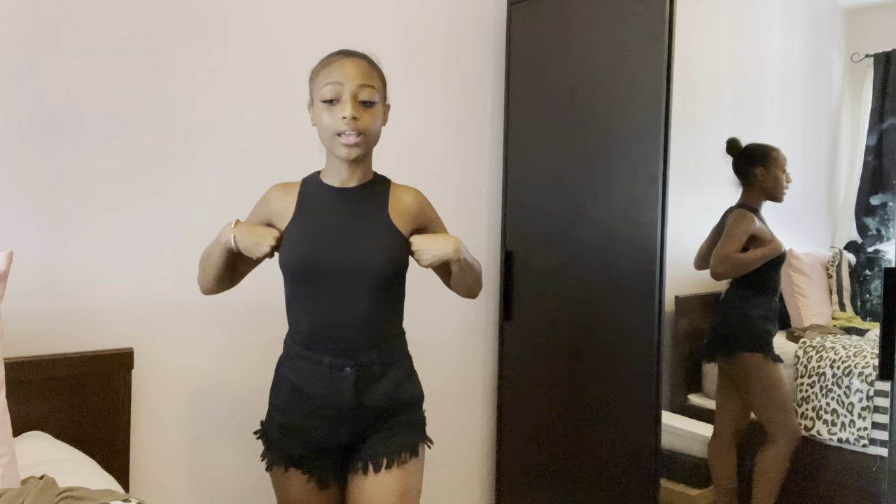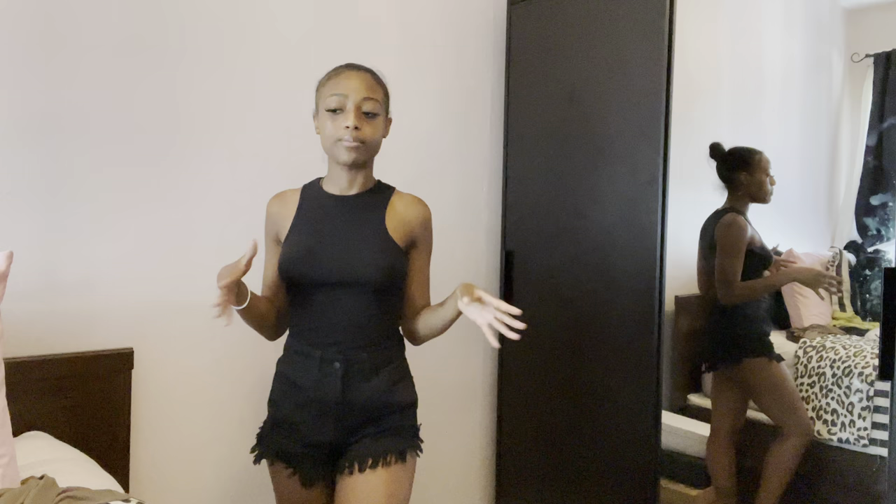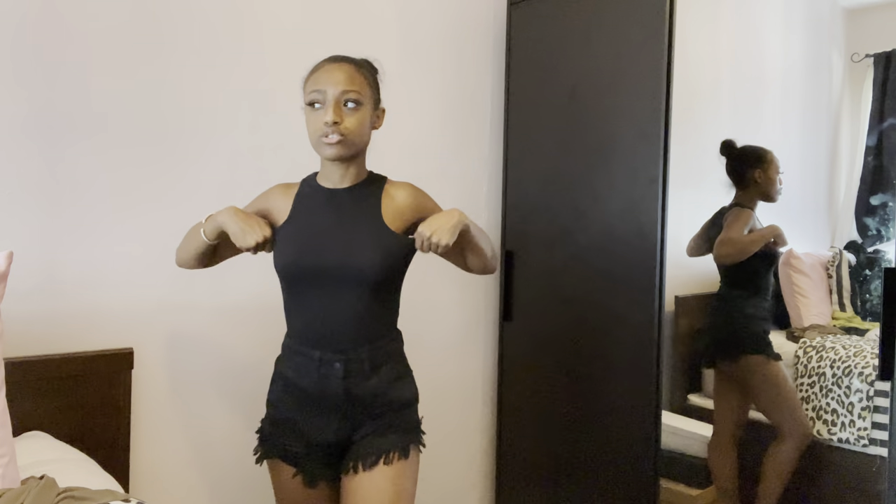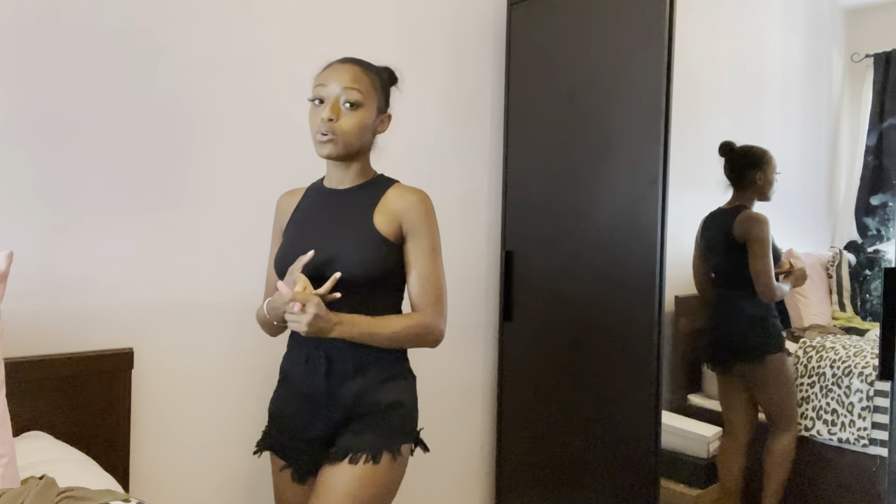I'm a bodysuit fiend and a basics fiend, so I got a bunch of different bodysuits. I got whites and blacks because for some reason I've been struggling to find black clothes that I actually own. These are closet staples — check out all the bodysuits in all the different colors.